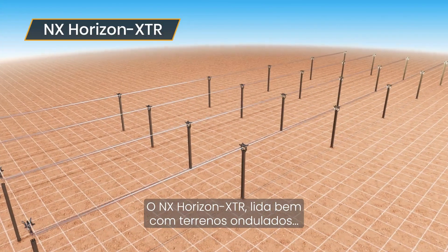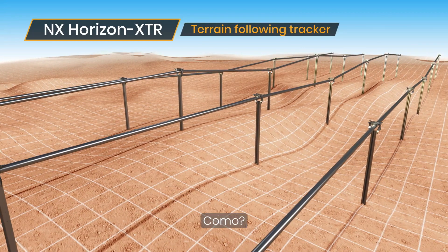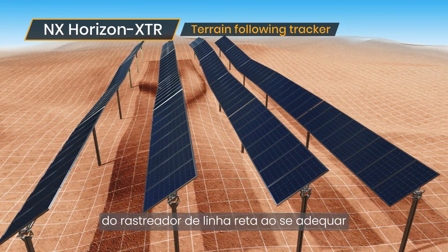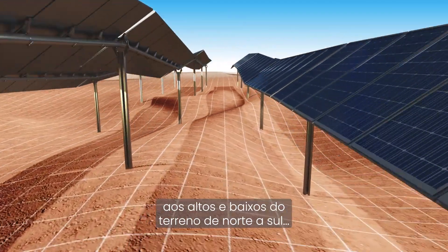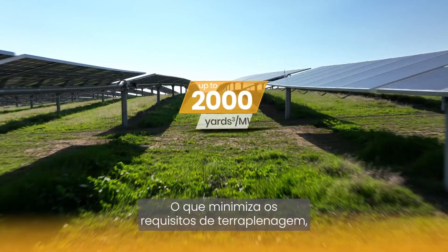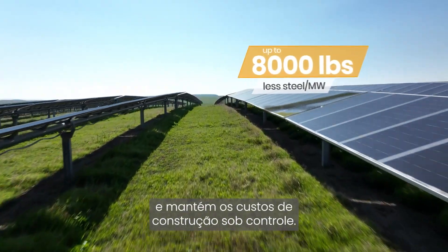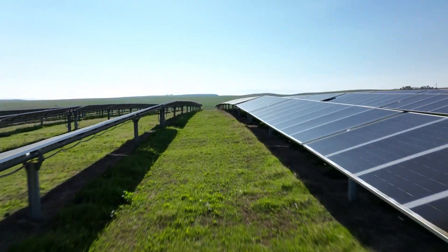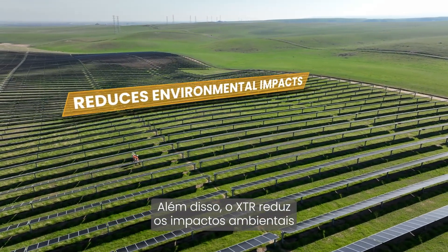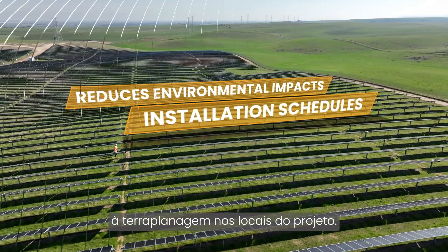NX Horizon XTR takes on undulating land in stride. NX Horizon XTR breaks the paradigm of straight-line tracker roads, conforming to the ups and downs of north-south terrain, which minimizes earthwork requirements, reduces foundation steel, and keeps construction costs in check. What's more, XTR reduces environmental impacts and installation schedules associated with grading land on project sites.